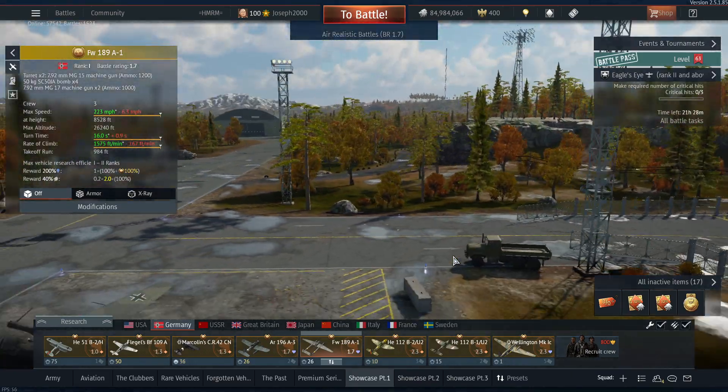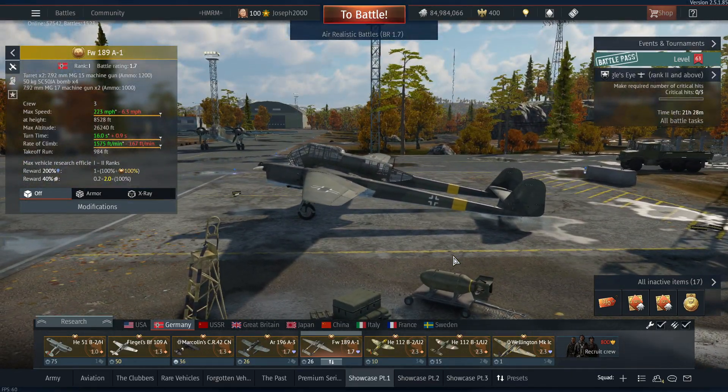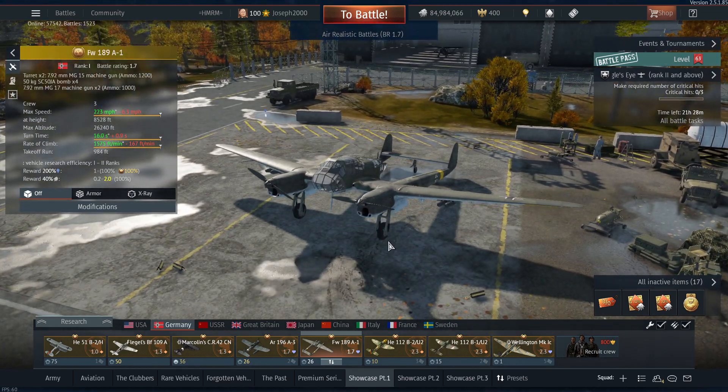Next up, a plane that Devilmax will be very jealous of — the Focke-Wulf 189 A1 Uhu. This is a plane notorious for a bit of seal clubbing. Whilst its performance leaves much to be desired and it can pretty much be knocked out of the sky with a good gust of wind, it turns like a Zero, has rear gunners which are very effective at low tier, and its front guns are pretty okay too. Harry has even taken this thing to rank 3 and still kicked some ass with it — it's a fantastic vehicle.